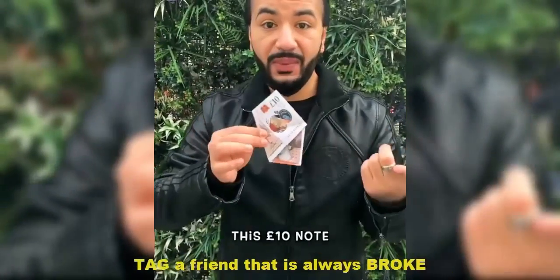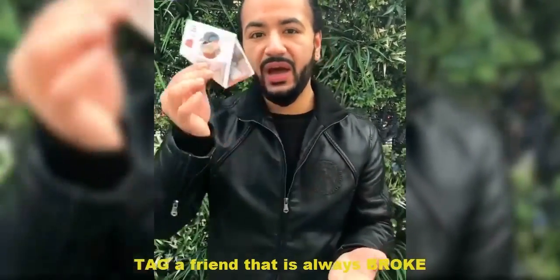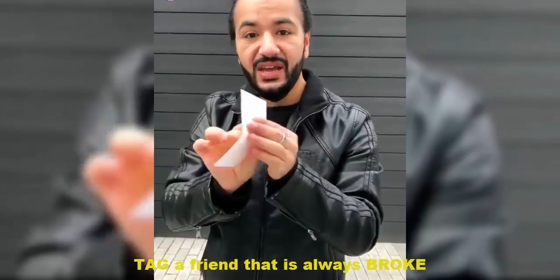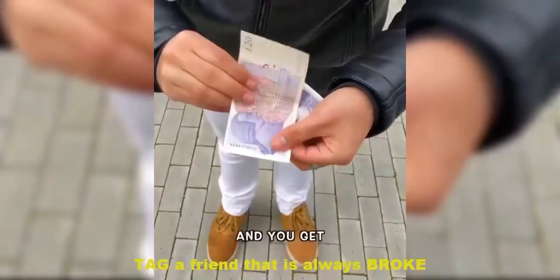I folded this 10 pound note so you can see the back and the front at the exact same time. A 10 and a 10 makes a 20 — I mean it, it makes a 20. Like that. I bet you didn't know that there's money hidden inside the paper of lottery tickets. All you have to do is split it like this and you get your cash.